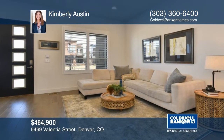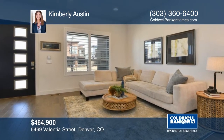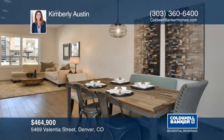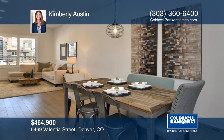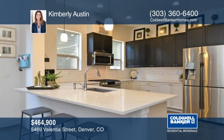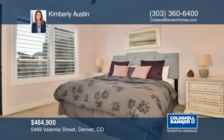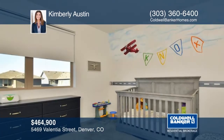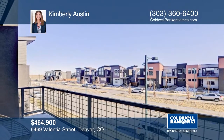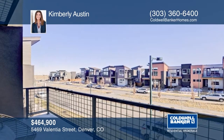You'll get modern urban living with all the conveniences Stapleton has to offer in this Wonderland townhome. The open floor plan has a lovely living room, open to both the dining room and fantastic kitchen, with a quartz dine-in island and more. The second level offers a master bedroom with walk-in closet, private balcony, and fully upgraded five-piece en-suite bath. You'll fall in love with this townhome and its location when you tour with Kimberly Austin.